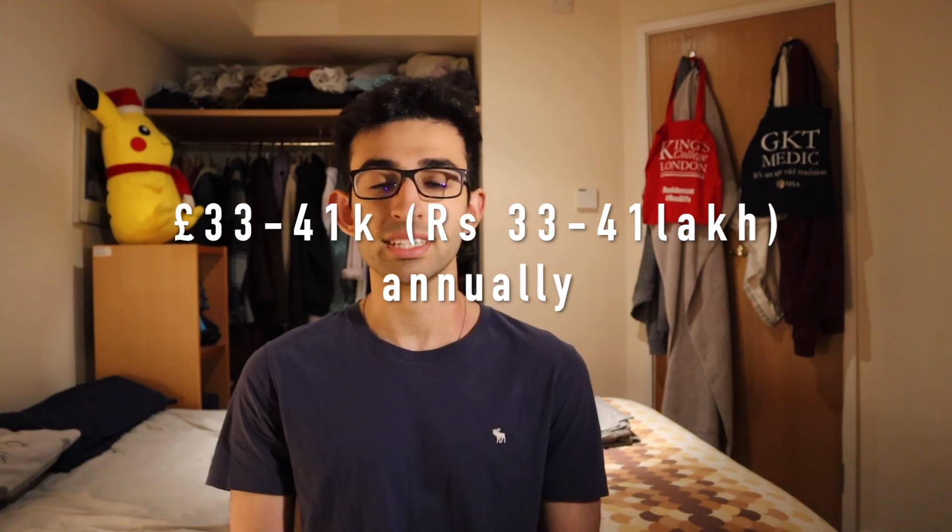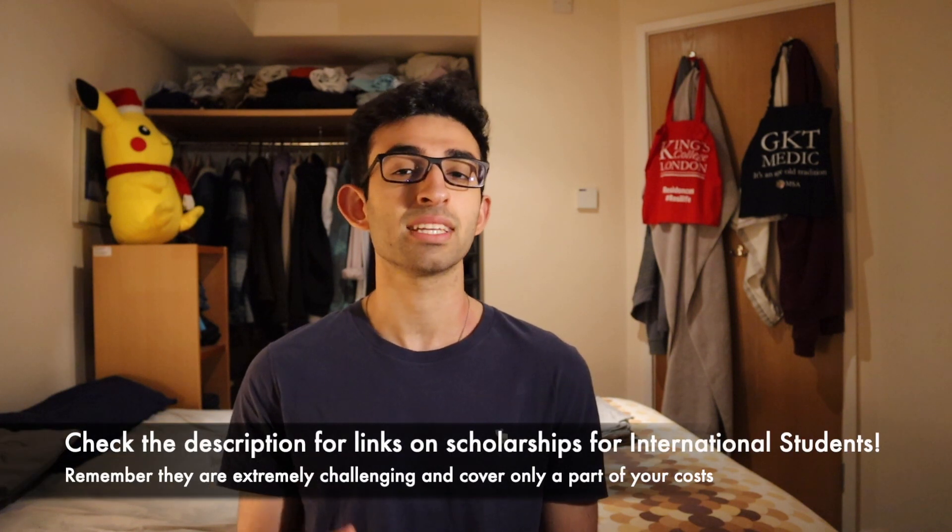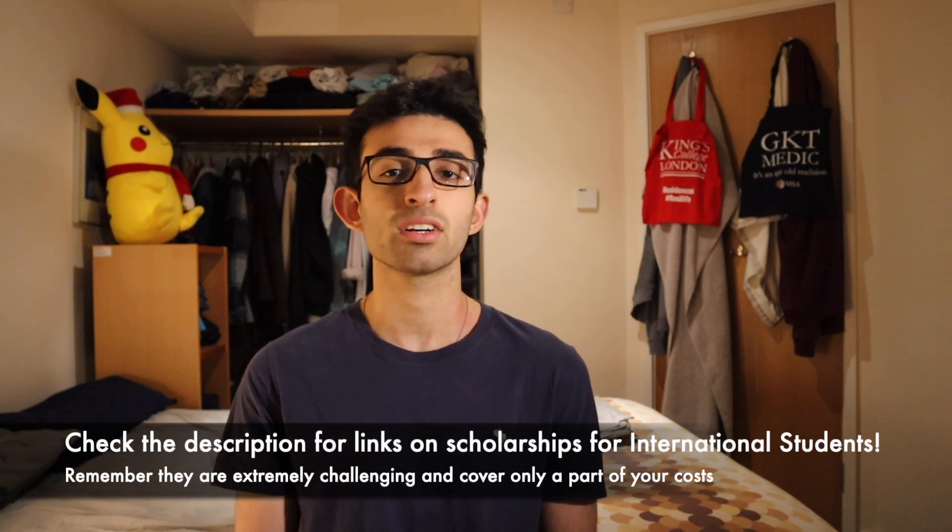Medical school in the UK costs somewhere between £33,000 to £41,000 a year — that's subject to inflation and will probably increase. That's 33 to 41 lakhs a year. Oxford and Cambridge are slightly more expensive due to their clinical year charges, so check their websites, but £33,000 to £41,000 covers pretty much all other medical schools.